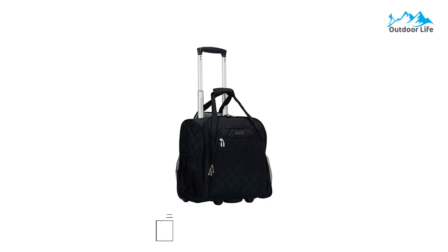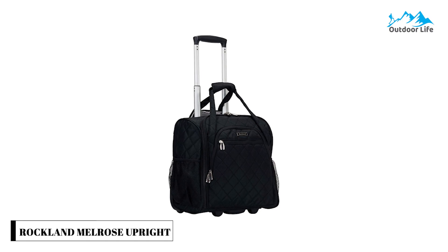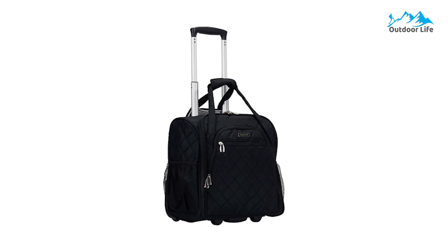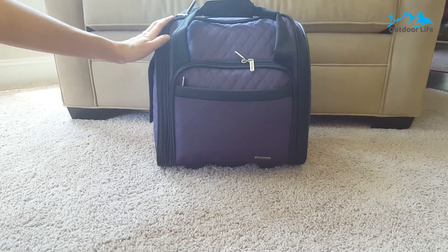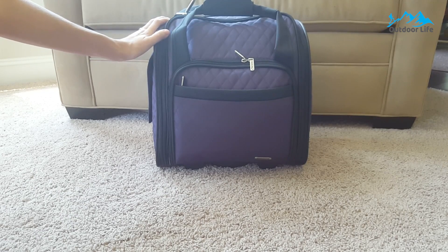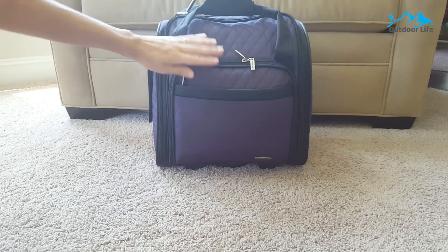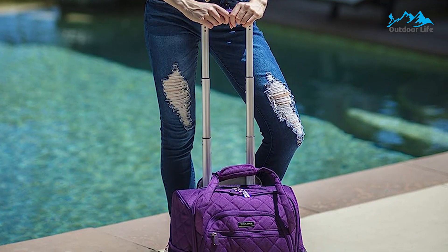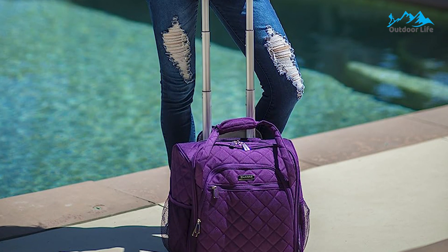Number 4: Rockland Melrose Upright Under-Seater Carry-On Luggage. The Rockland Melrose Upright Under-Seater Carry-On Luggage has a U-shaped opening with a large main compartment for clothing items. The opening flap has separate pockets for storing smaller items. The suitcase has plenty of interior compartments, two mesh water bottle pockets, and two zippered front pockets. The more oversized front pocket is tablet-sized but can't fit a laptop, so computers must be stored in the main compartment.